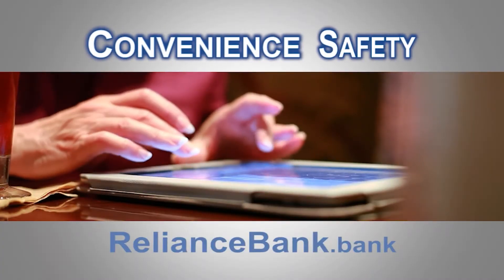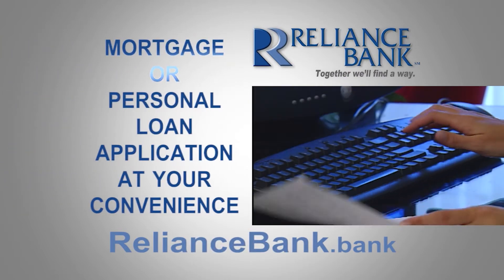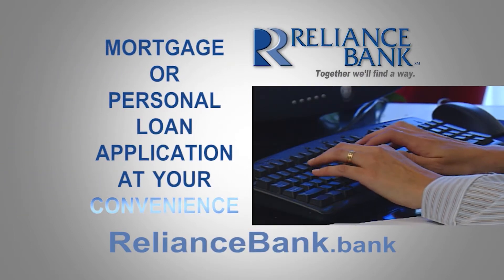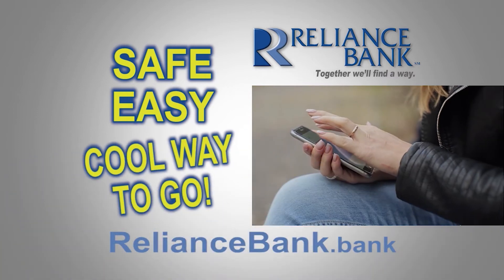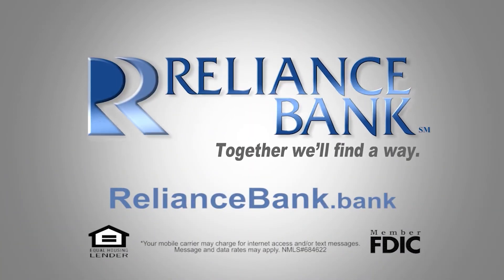At RelianceBank.Bank, you can apply for your mortgage or personal loan at your convenience. It's safe, easy, and the cool way to go. Apply for your next loan at RelianceBank.Bank — together, we'll find a way.